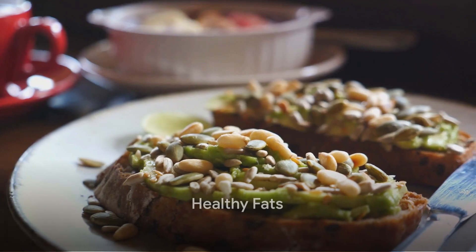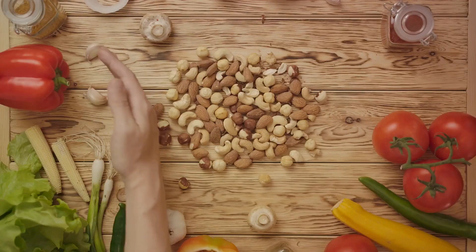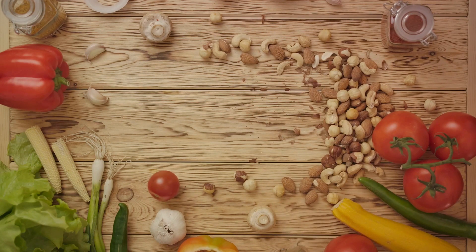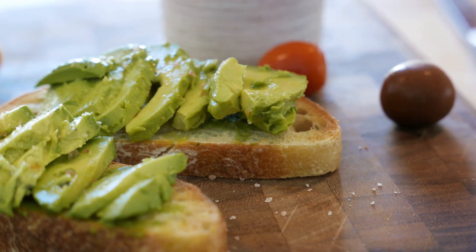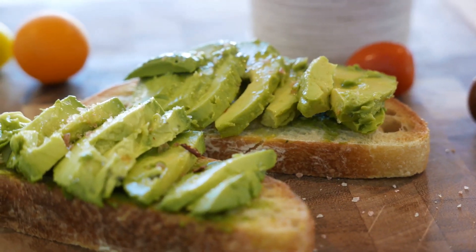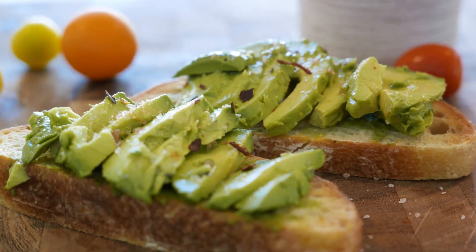On the flip side, healthy fats, or good fats, can provide numerous health benefits. Let's delve into the world of monounsaturated and polyunsaturated fats. These gems are found in foods like avocados, nuts, seeds, and fish. Monounsaturated fats, found in abundance in avocados and nuts, can help reduce bad cholesterol levels in your blood, which can lower your risk of heart disease and stroke. They also provide nutrients to help develop and maintain your body's cells.